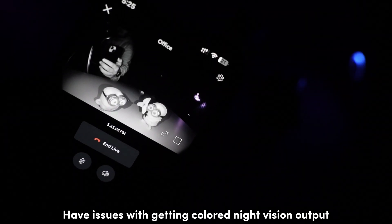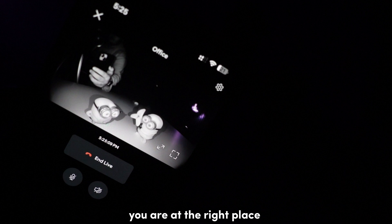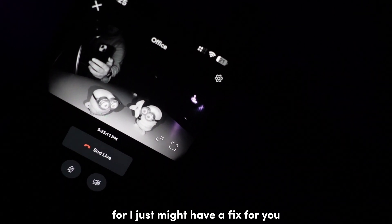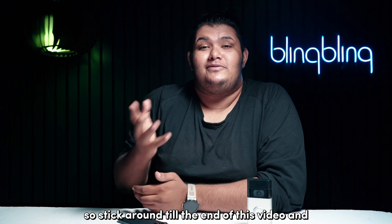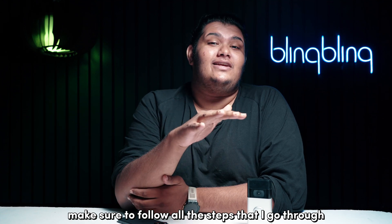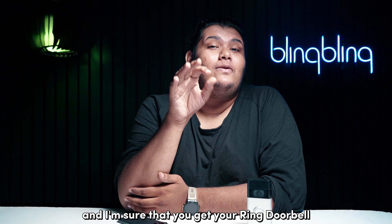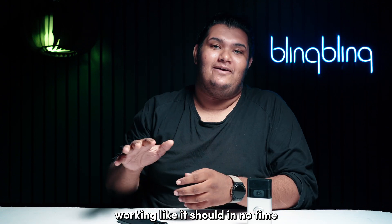Have issues with getting colored night vision output out of your Ring doorbell? Well, you are at the right place, for I just might have a fix for you. So stick around till the end of this video and make sure to follow all the steps that I go through, and I'm sure you'll get your Ring doorbell working like it should in no time.